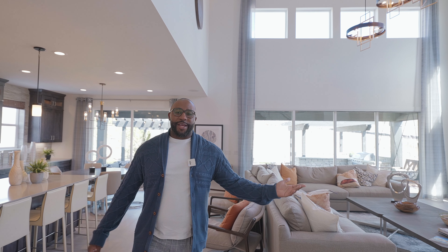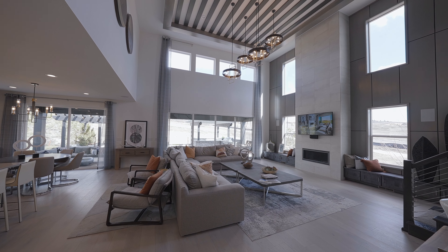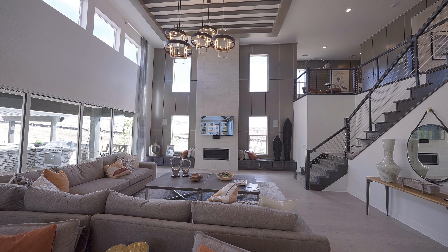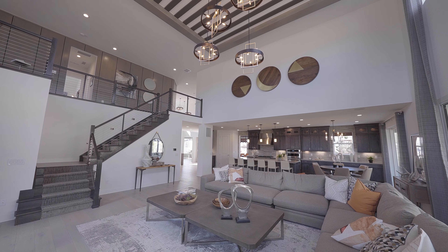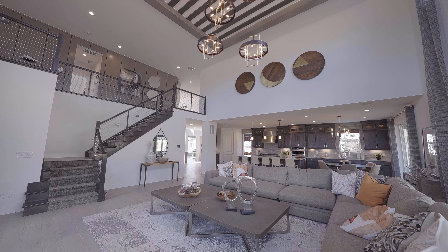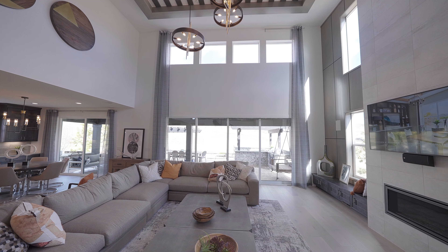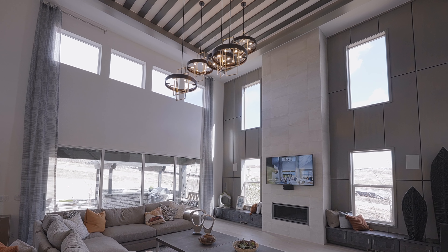This is where it's at. This is classic Toll Brothers design with this epic two-story great room. Nobody else does it quite like this when it comes to great rooms — it blows me away every time. I love the soaring 20-foot fireplace, and you also get built-in bench storage on either side. The details in the ceilings here are simply stunning.